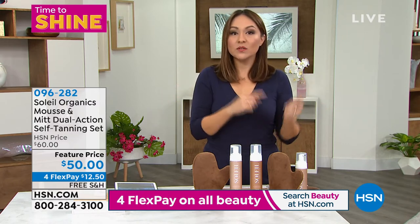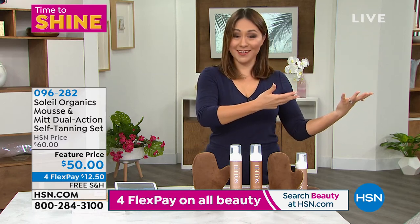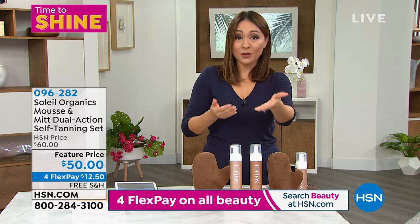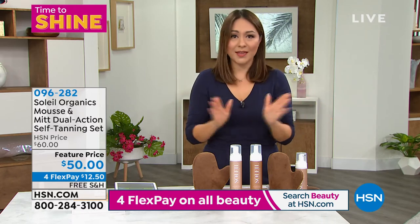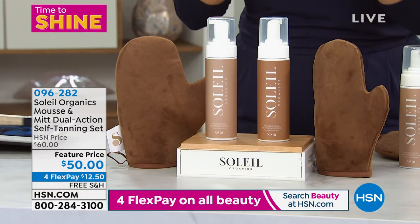This is one of those, because think about it — the reason we do sunless tanners is because we know the harsh effects that the sun can do on our body. But then if we exchange that for sunless tanners that have chemicals in them and are not good for our skin, it doesn't make any sense. To have a sunless tanner that is clean beauty is genius.